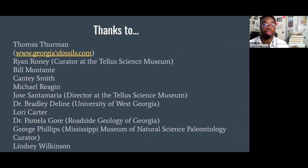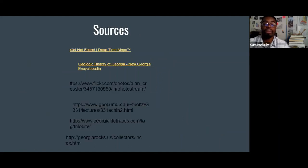I really want to thank all the various people that helped me out, specifically with the images and information. I'm continuing to learn about all these various things and continuing to do more research in the paleontology of Georgia and the Appalachian region. Here are my sources, and if anyone has any questions, I would be glad to take them.